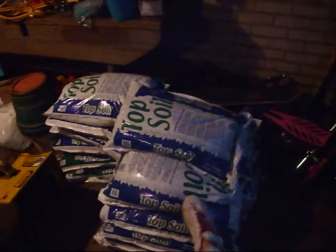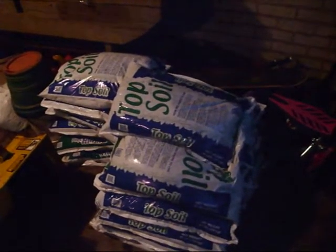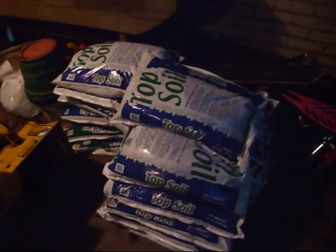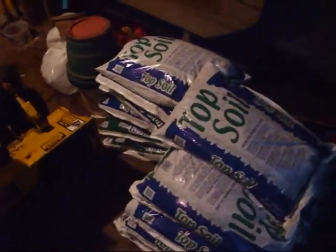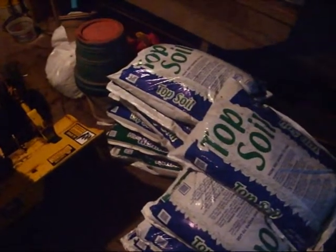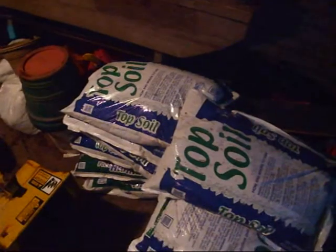For one cubic yard of the topsoil, it adds up to about $20 to $22. So I'm going to definitely get some more as soon as I round up some money. They also had some peat humus that I showed before — I'm going to grab some more of that, and that's only $1.50, so that's a good price.